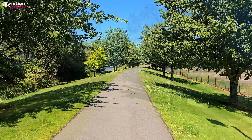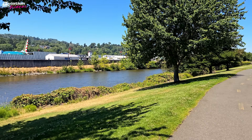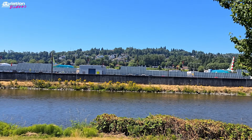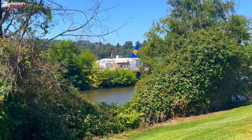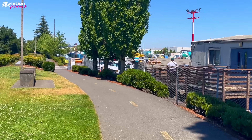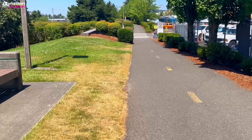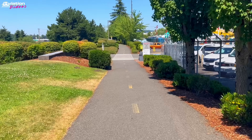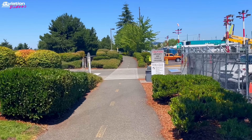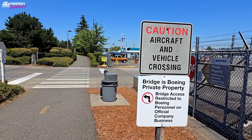Here is a public walkway in Renton. The walkway is crossing an active taxiway.